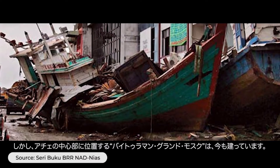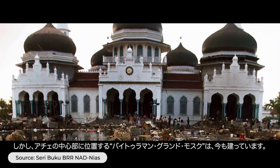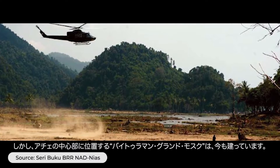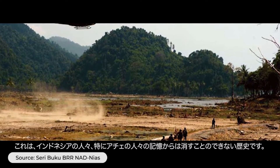However, the Baiturrahman Mosque is still standing — a mosque located in the heart of Banda Aceh. This is a history that cannot be diminished from the Indonesian generation's memory, especially the Acehnese.